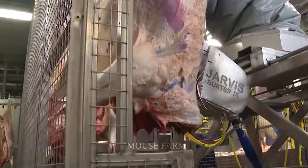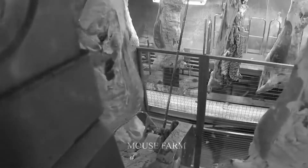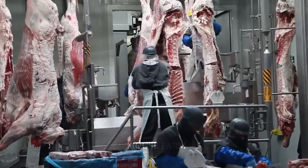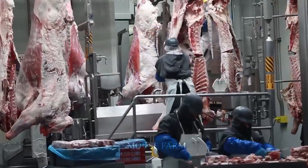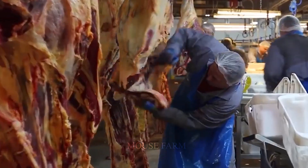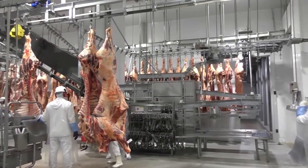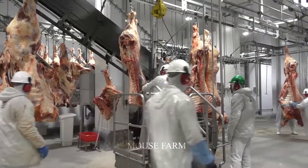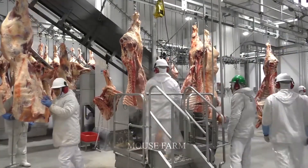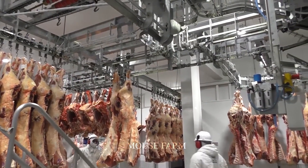The job of the operator is just to monitor the robot's operation. In the next step, the worker will check again and cut off any remaining fat. Large pieces of beef will then be put into the cooling room to cool down and drain before going to the next step.